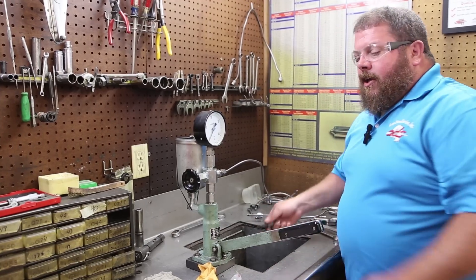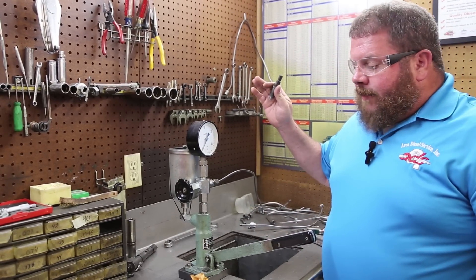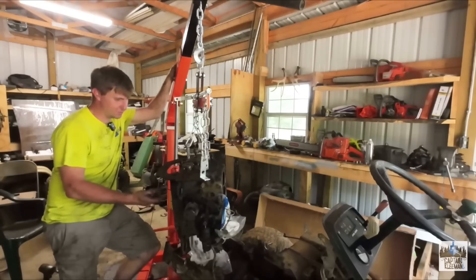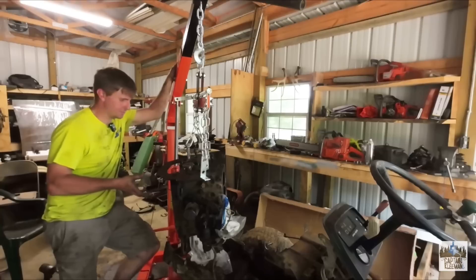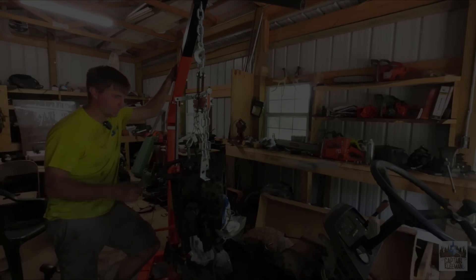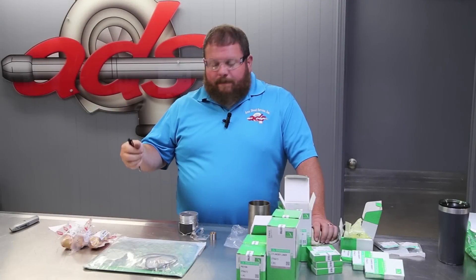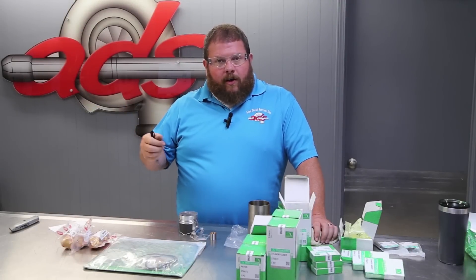That's it for the show and tell. We're going to clean up our mess, and we've got some other hardware to take care of for Captain. If Area Diesel Service can track down a complete rebuild kit with pistons, rings, rods, and bearings, then that's what we'll do. Injector situation resolved — the second piece of the puzzle is an engine overhaul kit.